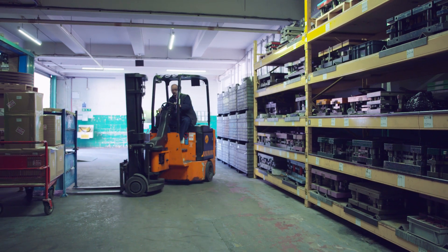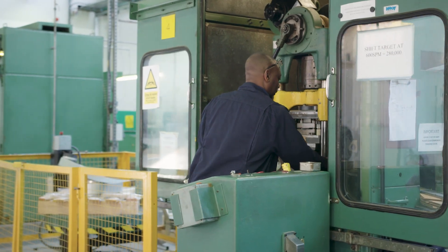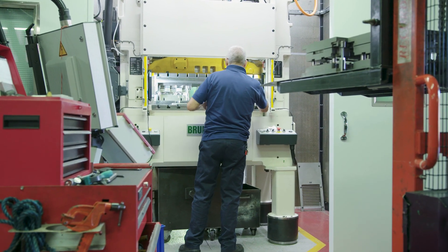My name is Stuart Berry. I'm the manufacturing director here at Brando. Brando is a family-owned business that was founded in 1862 in Birmingham. We supply a variety of products for all the different sectors. The majority of our work would be electrical connectors. We offer the facility of designing and manufacturing press tools here in-house at Brando to a high level.